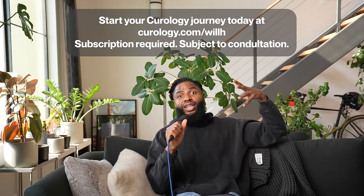Shout out to Curology for keeping this face good and sponsoring this video. Speaking of the video, let's get back into it. I don't know what to do — it's just getting so scary. My eyebrows need to be done, my nails need to be done, the sides need to be shaved off.